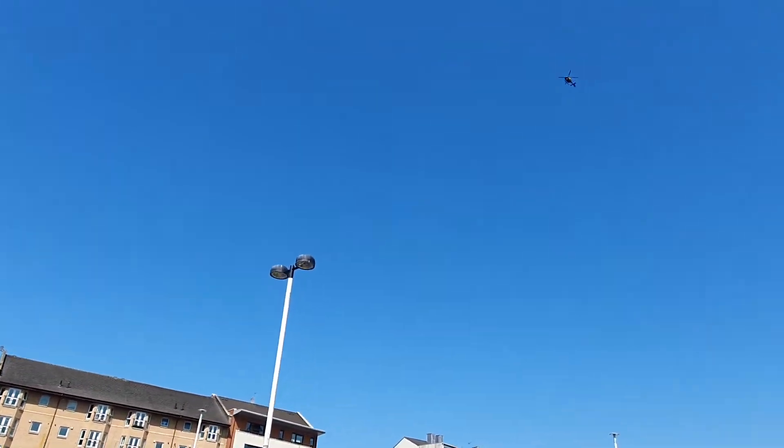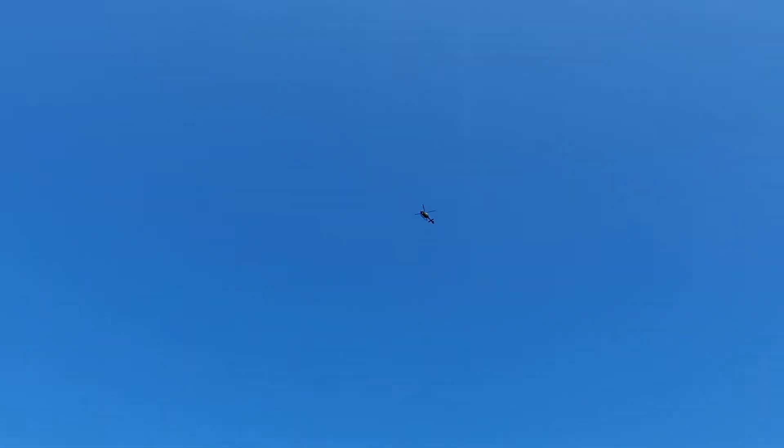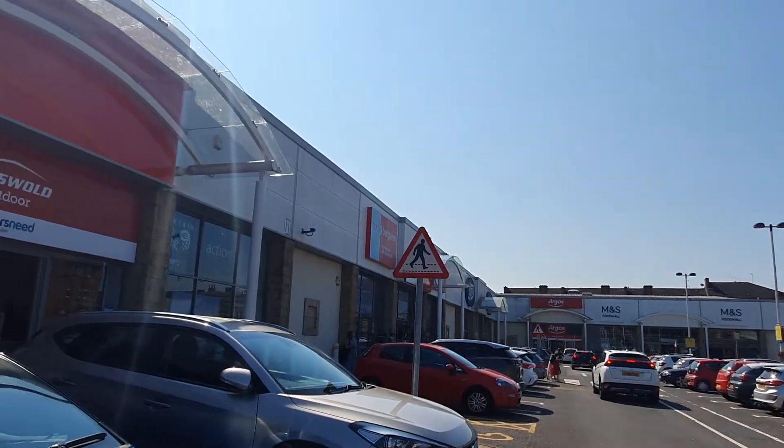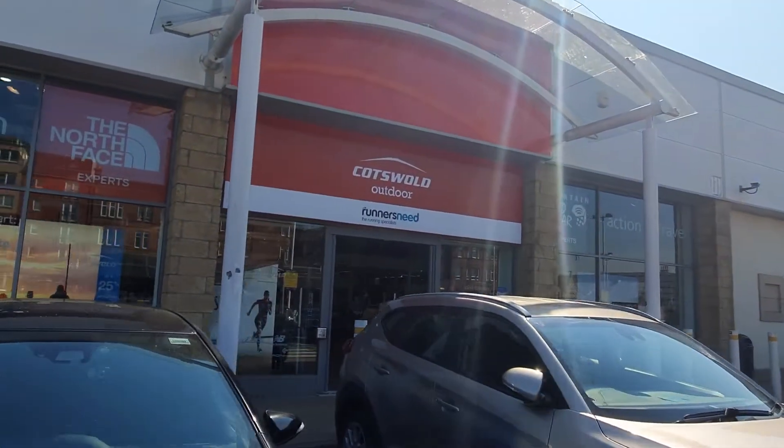There's a wee helicopter up in the sky. And we've got The Cotswold — another outdoor shop.